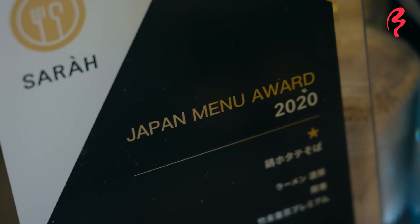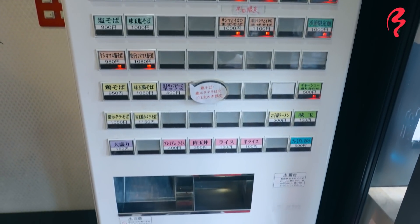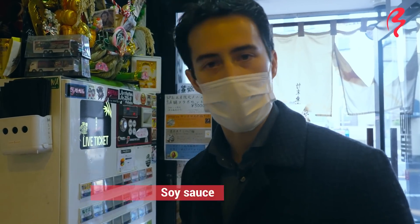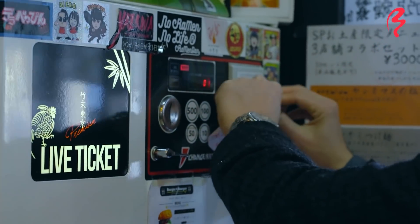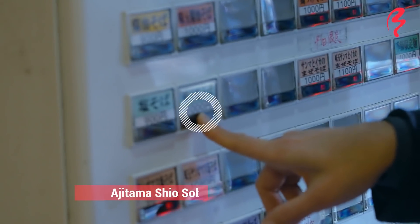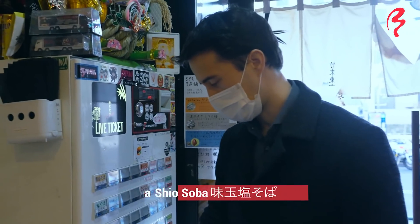All righty, time to order. We've got our ticket machine here. And just like at the first place, probably the area you want to hang around at is the top left part of the ticket machine. Now at the first place, we had a soy sauce or shoyu powered ramen. I'm going to now be ordering a shio or salt seasoned ramen instead. Money goes in first. Now I'm going to be pressing here the ajitama shio soba. So this is the marinated egg in a salt seasoned ramen.